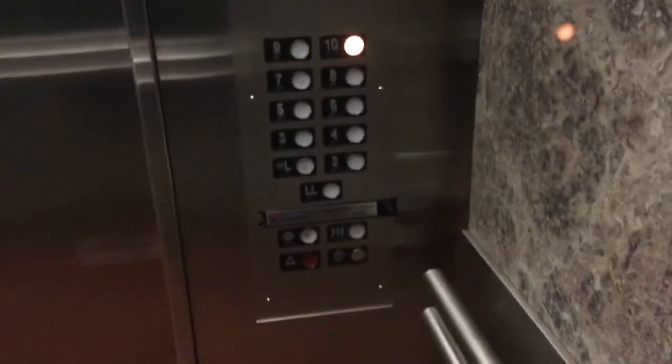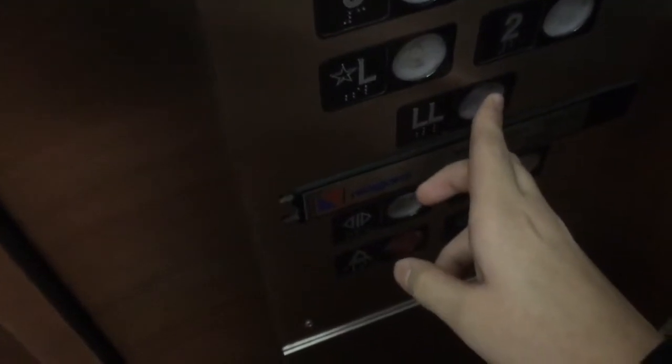I actually wanted to get this one to see if it runs better, but like I said, these are not terrible elevators — they just make some noise while you're moving.